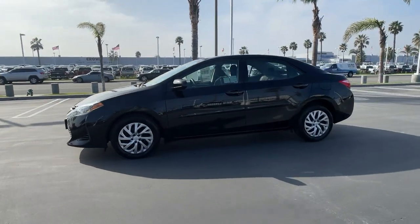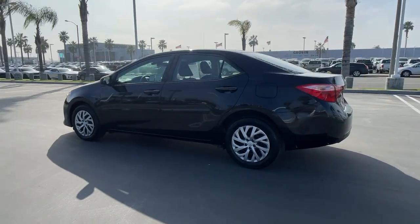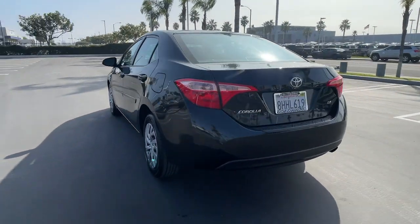Get into the 2019 Toyota Corolla. With less than 45,000 miles on the odometer, this vehicle stands out from the rest.